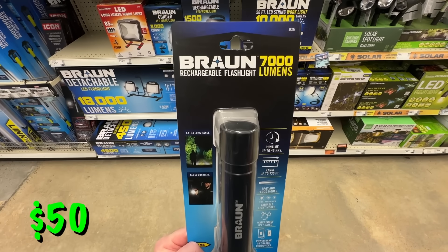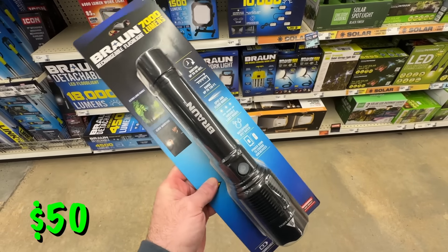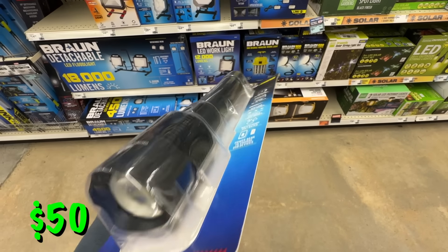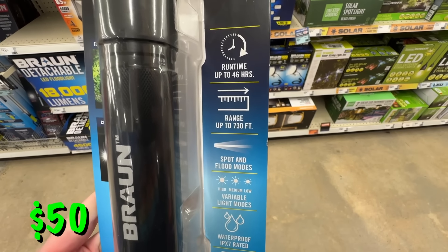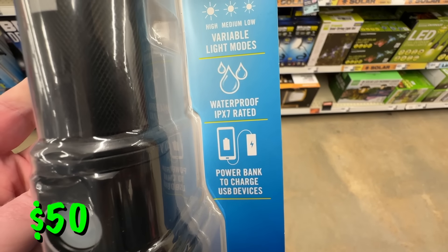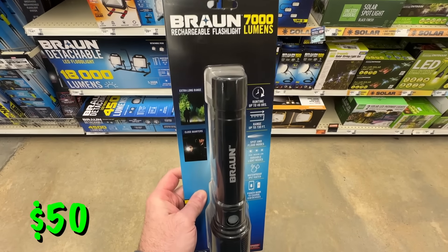Another Braun light — this one is also a battery bank flashlight but comes in the more standard police flashlight style. This is 7000 lumens, rechargeable, waterproof, and can last up to 46 hours. It also has a power bank built in so you can recharge any of your devices. This would be great to take camping or in an emergency situation, and it's 28% off right now at $50.